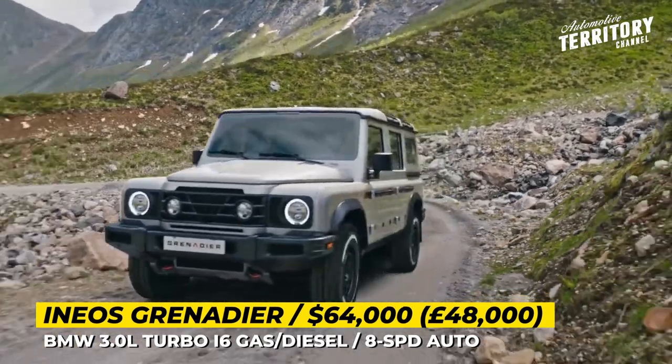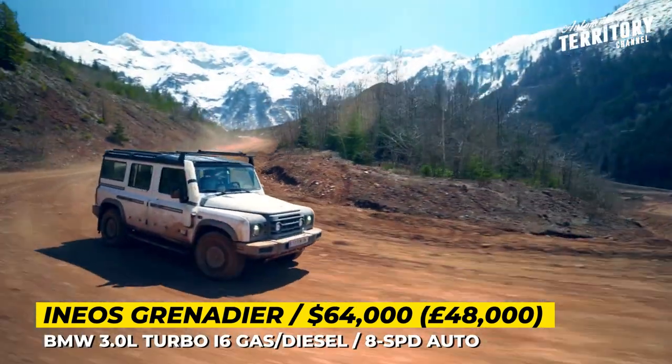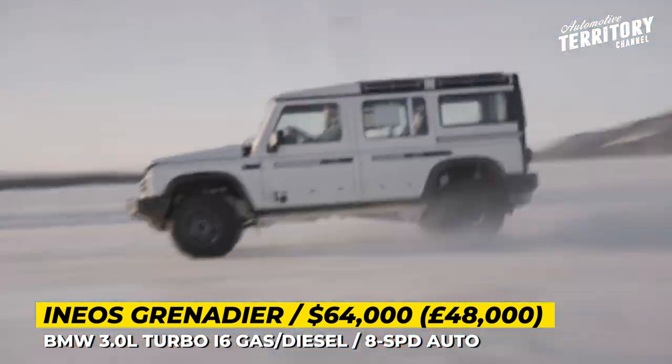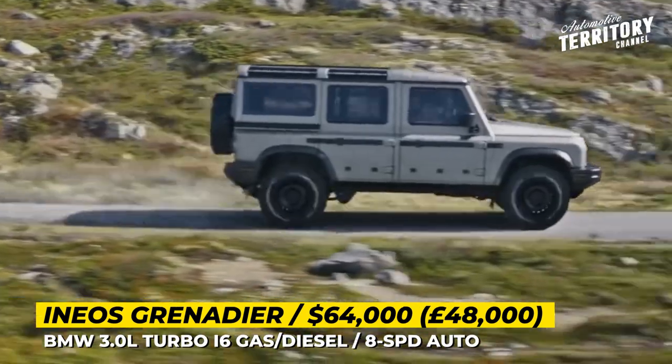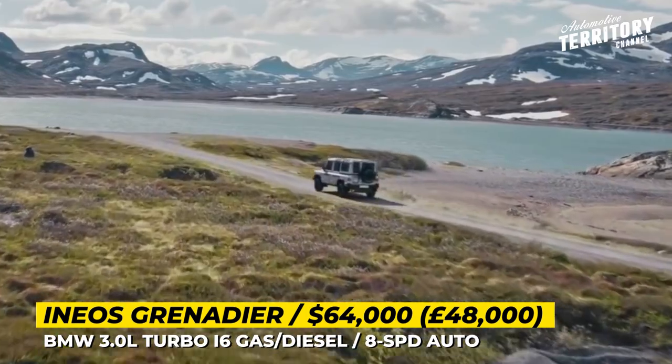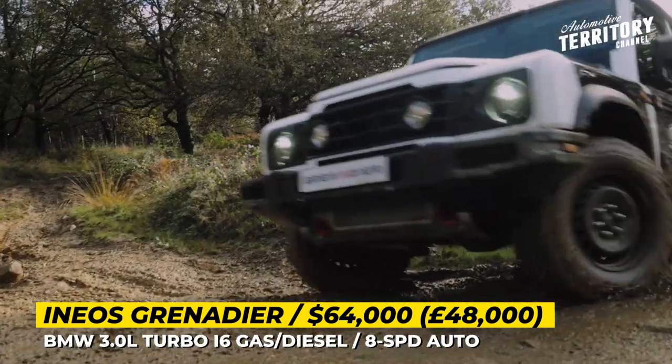As previously expected, the production-ready Grenadier will be built in cooperation with the Austrian Magna Steyr, and its looks will be inspired by the previous generation of the Defender. It sits in a box-section ladder frame with heavy-duty rigid beam axles and gets its EF-developed suspension.